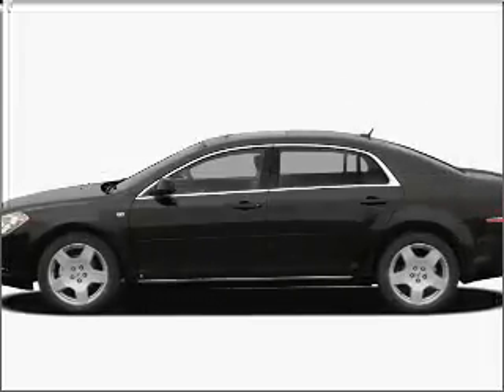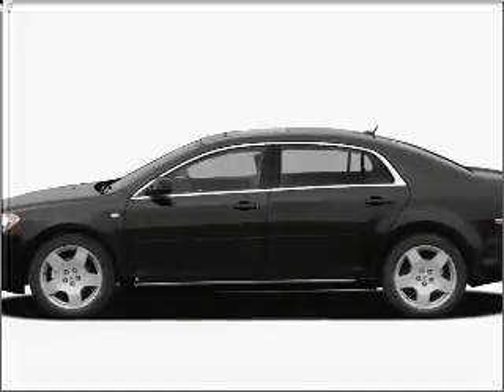Introducing the 2008 Chevrolet Malibu. Everything you need under one roof with this great vehicle.